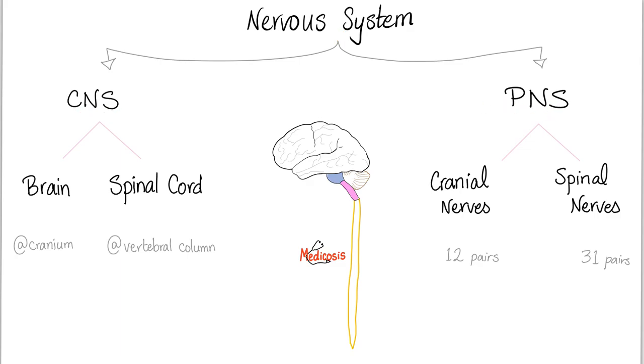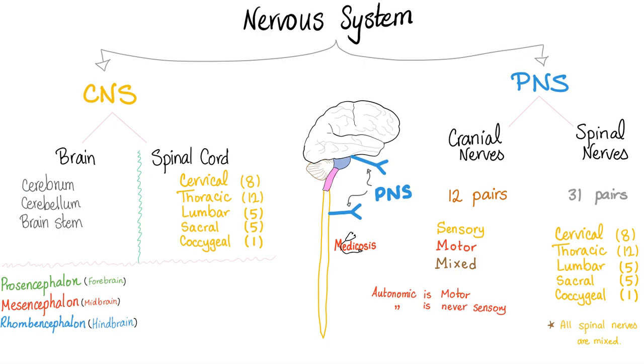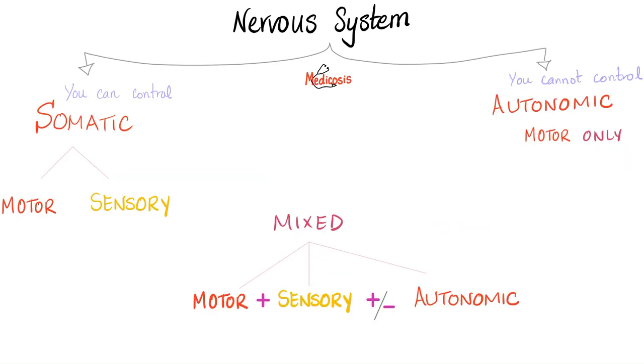Nervous system: central and peripheral. Central — brain and spinal cord. Peripheral — cranial nerves, spinal nerves. The structural unit is the neuron. Functional unit is the reflex arc. Some nerves are sensory, others are motor, others are mixed. Autonomic is always motor, never sensory. A mixed nerve has motor and sensory always, and sometimes autonomic in addition.